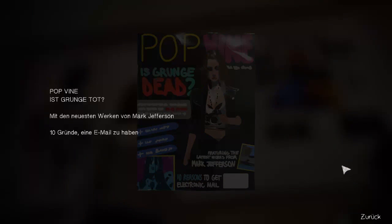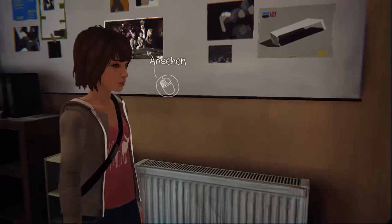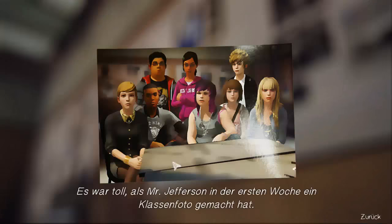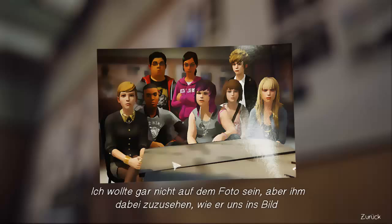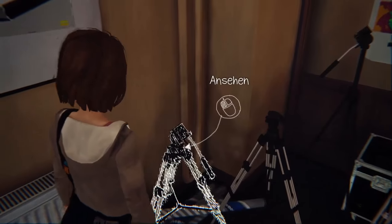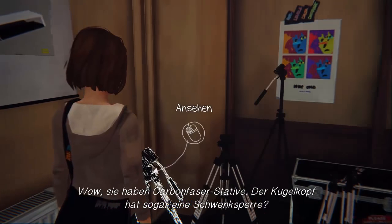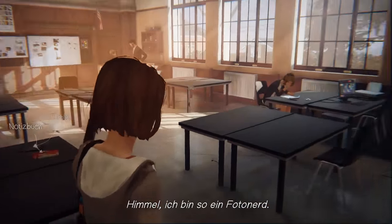The player reads a blog post about Mr. Jefferson — PopWeiniers or Krungetot with the newest works of Mark Jefferson. It was amazing when Mr. Jefferson took a class picture the first week. Even though I didn't want to be in the picture at all, it was fairly cool to watch him at work framing us. The player notices equipment in the room: carbon fiber tripods, a ball head with pan lock. 'God, I'm such a photonerd.'